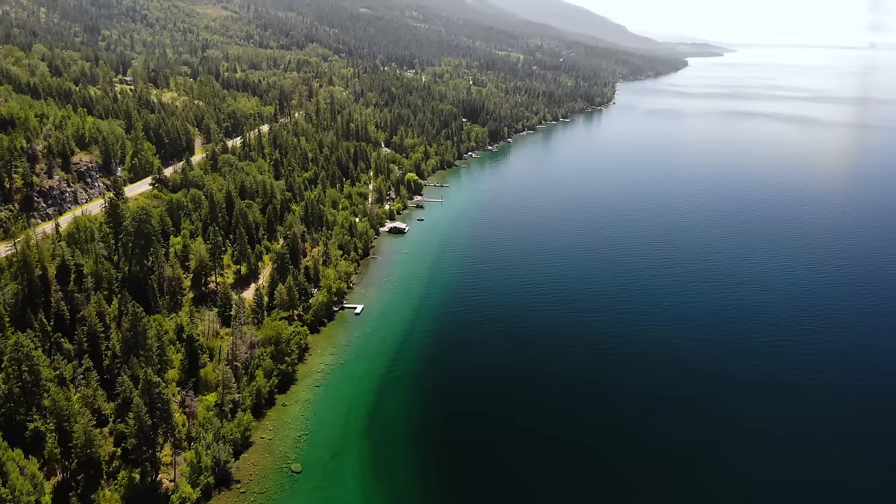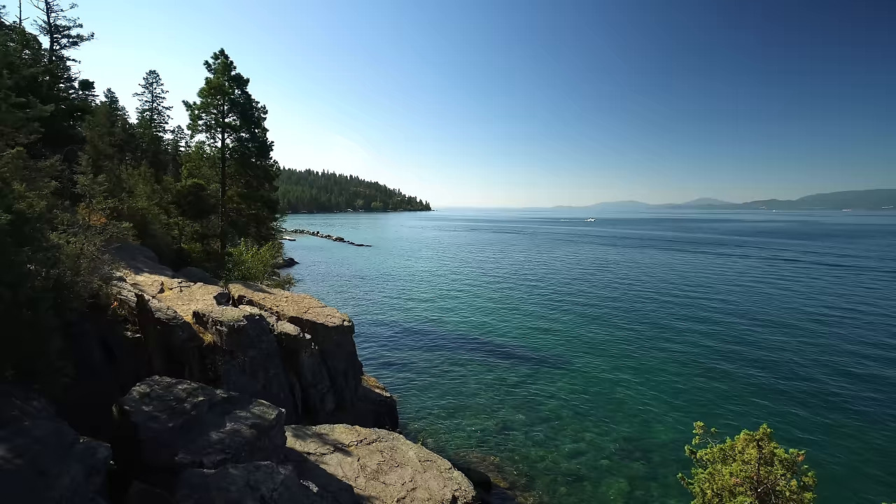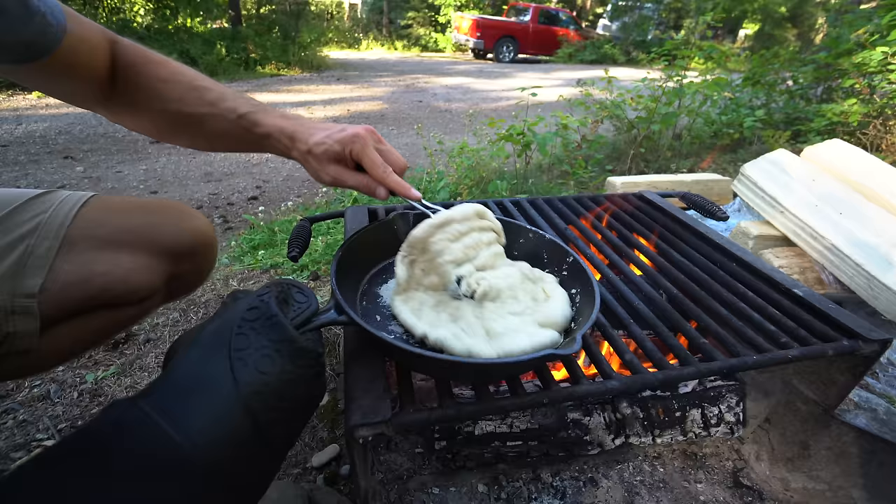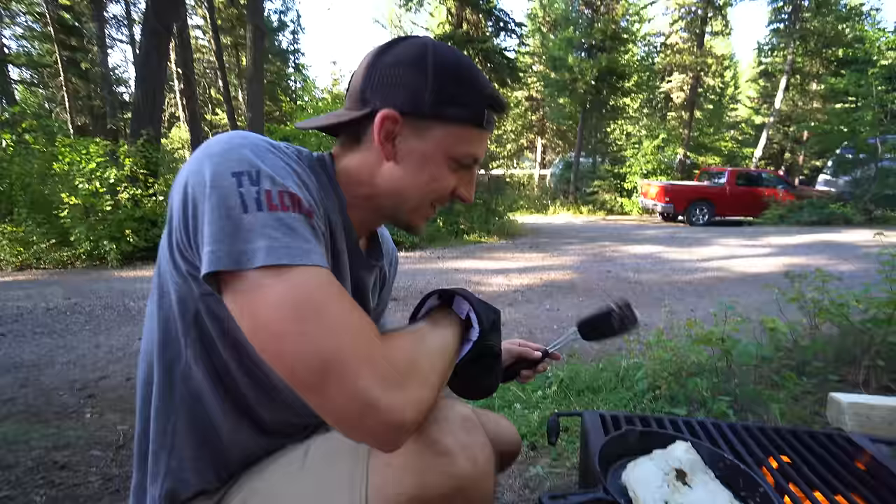Yesterday we drove to Glacier National Park with a few fun stops along the way. We visited Flathead Lake, tried Flathead Cherries, did some important chores, and ended the day sort of making campfire pizza. Disaster. Absolute disaster.